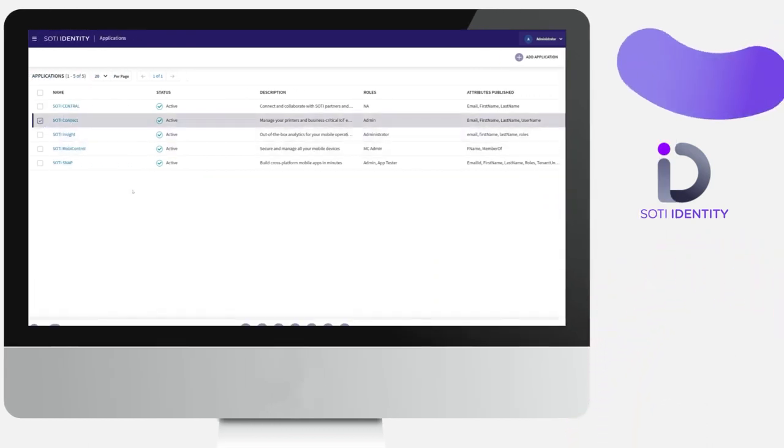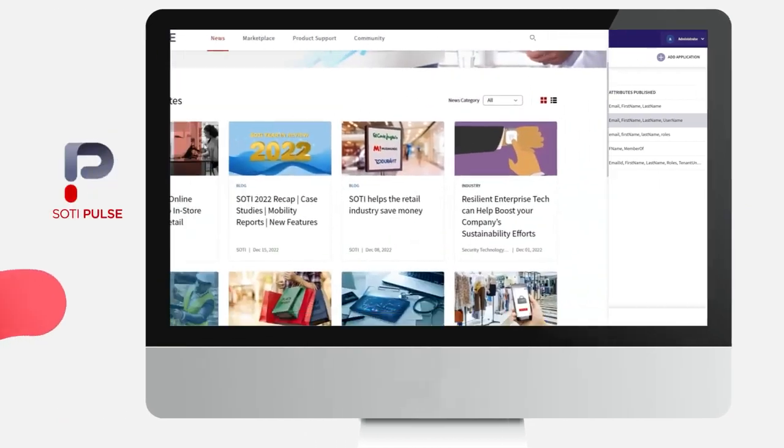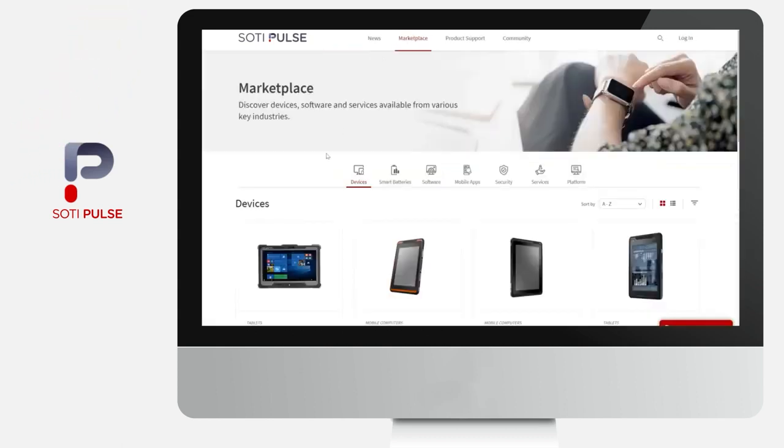Sody Identity enables secure access to the Sody One Platform suite of solutions. It provides centralized user access management and single sign-on access, keeping devices secure and reliable. Sody Pulse is an online community for Sody's partners and customers that allows them to communicate and collaborate around Sody One solutions.